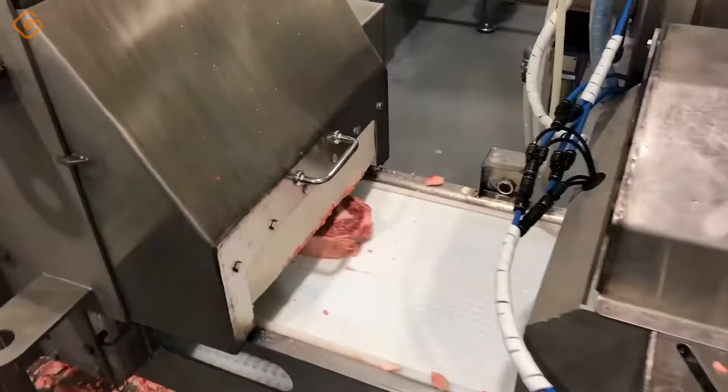Cake cutters play an important role in the cake production process, helping to create even and beautiful slices of cake. With the thoroughness and precision of advanced cutting blades, the cake cutting machine not only ensures uniform size, but also helps increase productivity and production efficiency.